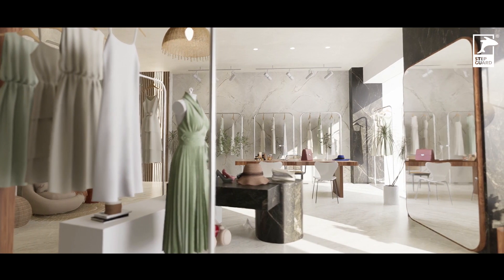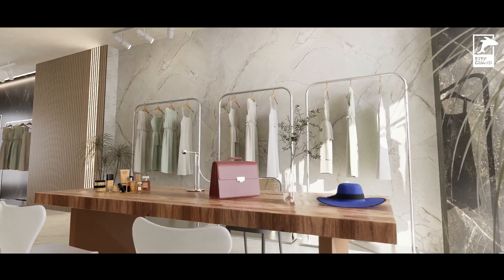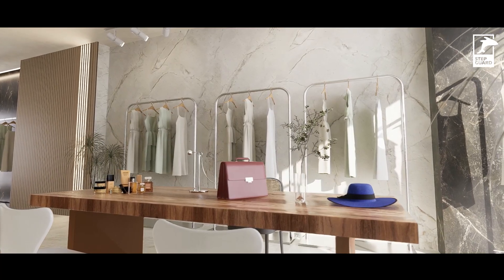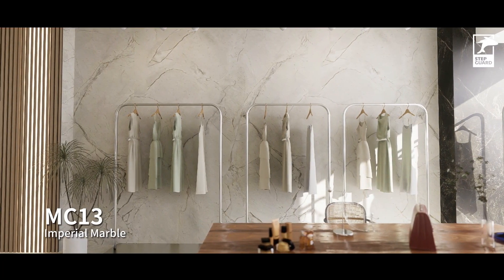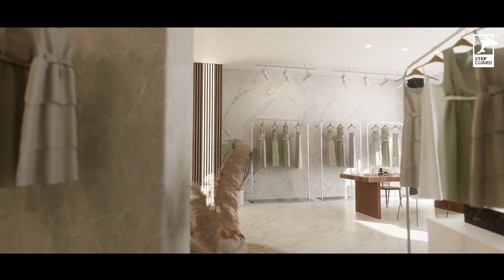You can never underestimate the power of interior design to manifest the high-end vibe. Marble Look SPC wall panels that are so easy to install and efficient to make a statement are a good choice for any commercial project.